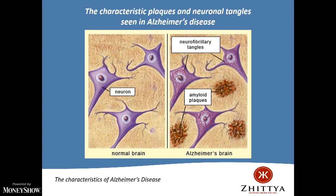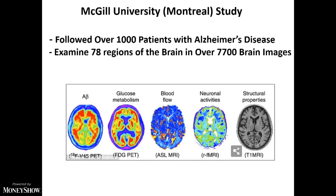Getting back to Alzheimer's: most people felt these amyloid plaques were the cause, and about 50 clinical trials have tried to get rid of amyloid plaque — all have failed. We believe by going after what we think is a root cause — reestablishing blood flow — we could do better. A study at McGill University looked at over 1,000 Alzheimer's patients, nearly 8,000 brain images, examining beta amyloid, glucose metabolism, structural properties, and importantly, blood flow.